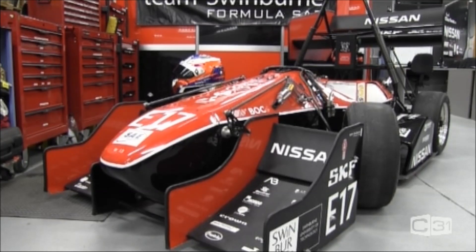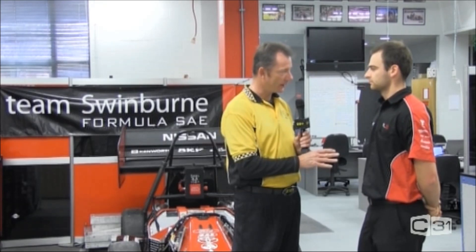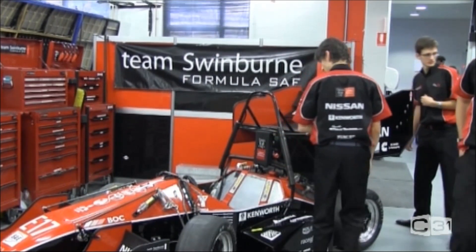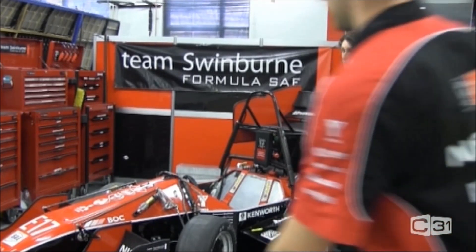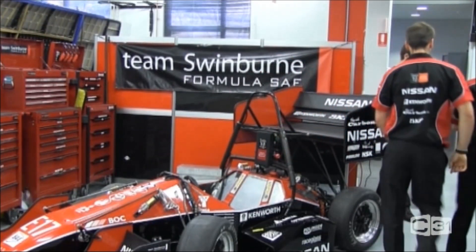Team Swinburne has been around since 2000. We've been building Formula SAE cars in the Australasian Formula SAE championship. This year we have our 2013 car, so we design, build and race a Formula style race car every single year. Swinburne is a university, and we're part of the engineering faculty — engineers ranging from mechanical all the way through civil, electrical and mechatronics. We also branch out into the commerce department dealing with sponsors and marketing.